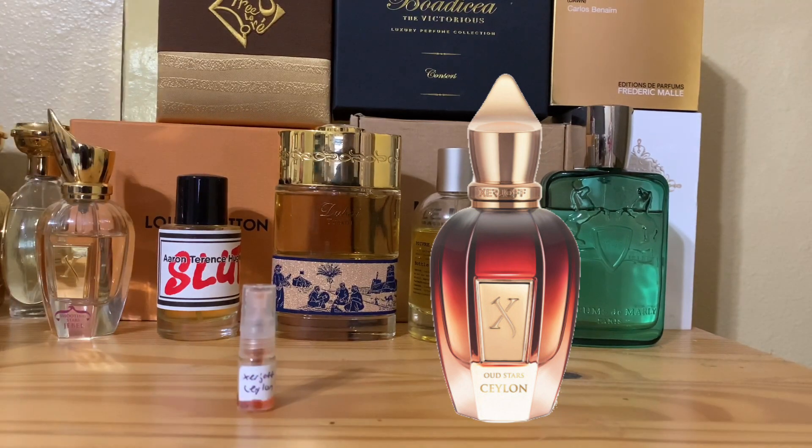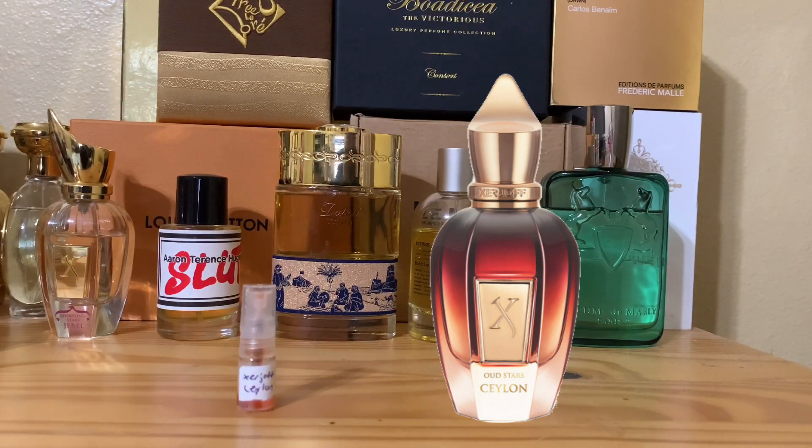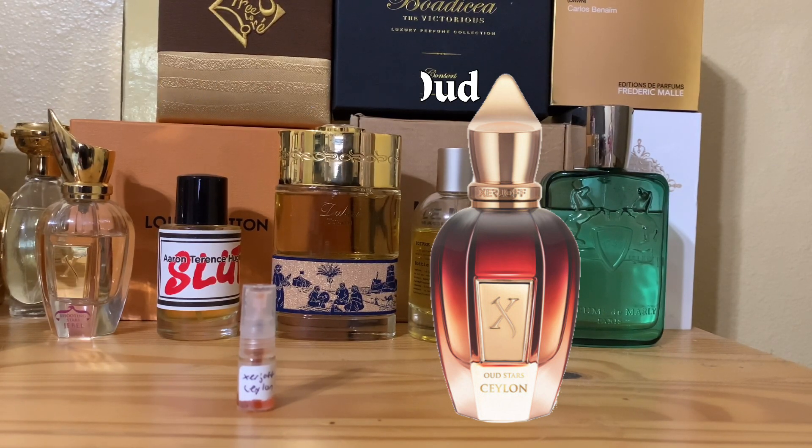The second hit is that when you smell it, this is where everybody gets polarized. When these sort of animalic notes come - some people will say barnyard, some people will say urine, whatever - that entire combination that comes from Ceylon is actually a combination of a couple things. Number one, this has a combination of both Indian Oud and Malaysian Oud. Indian Oud is the barnyard sort, and Malaysian is the sweeter type of Oud.